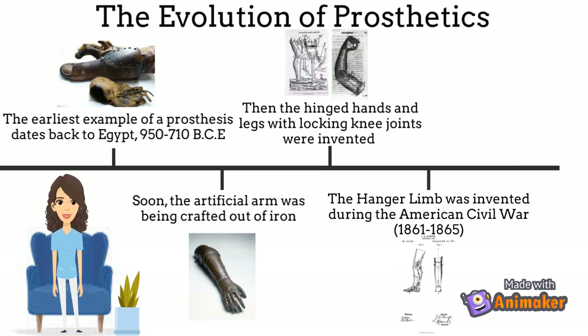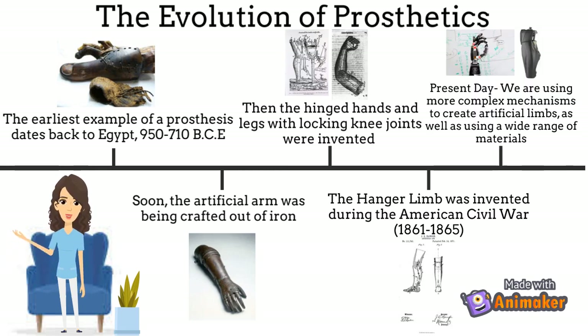Then after much tinkering and modifying, humanity completely reinvented the bionic limb. Today we're using materials including carbon fiber, titanium and variants of thermoplastics. The limbs are powered by electrical nerve signals and muscles that are captured by electrodes. These signals then trigger the artificial limb to connect the amputee's stump to the prosthesis — or in other words, we're basically using mind power to control the prosthetic limb.